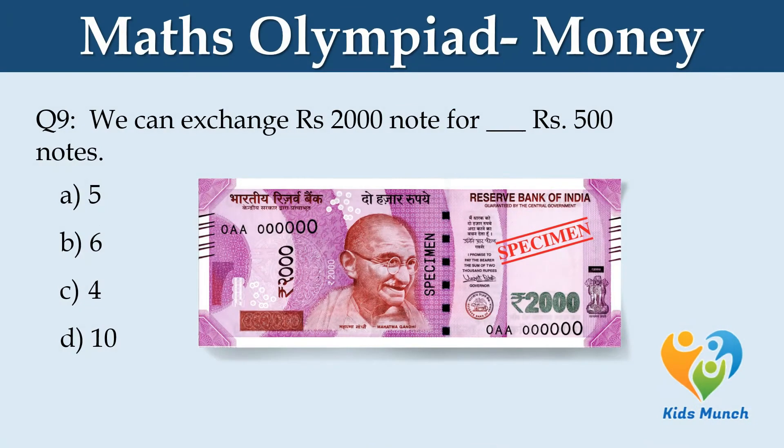We can exchange a Rs. 2,000 note for how many Rs. 500 notes? Option A: 5. Option B: 6. Option C: 4. Option D: 10.